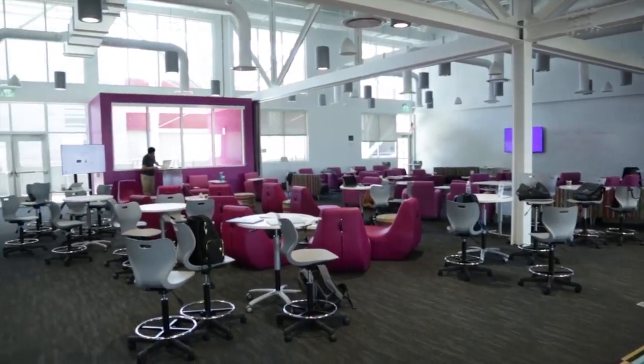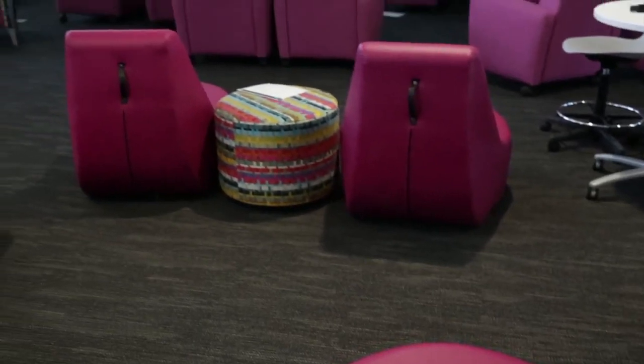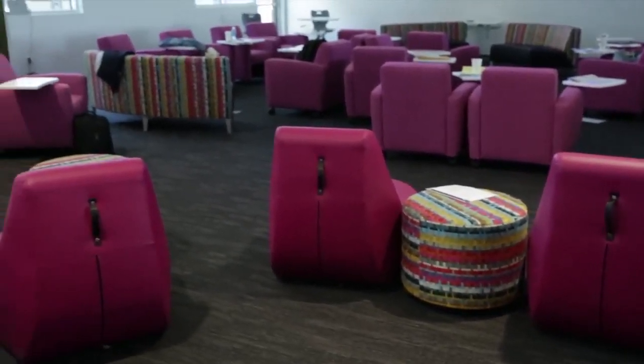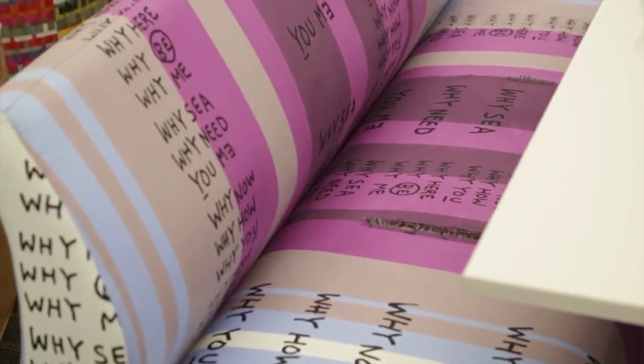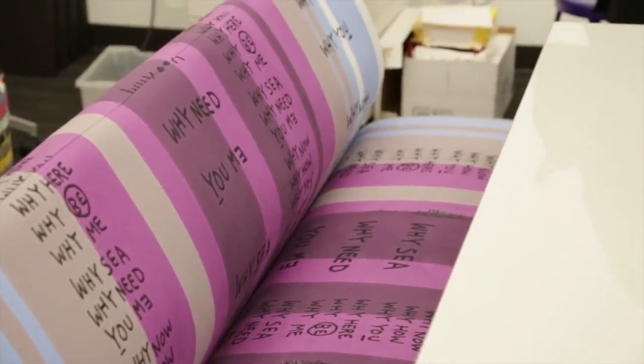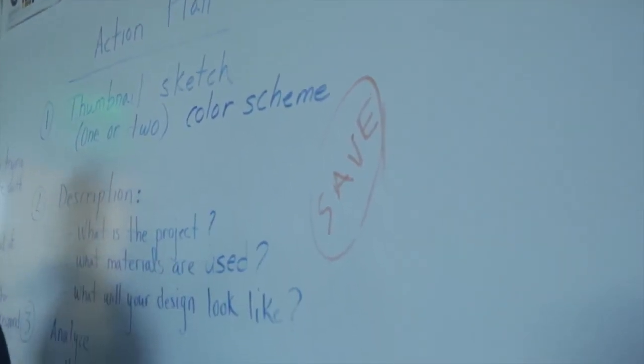Simply put, we named them 'the Forts' because when you were a little kid you used to grab tables and chairs and blankets. You have movable walls, furniture on casters, and opportunities to really move and deliver instruction in a variety of ways.